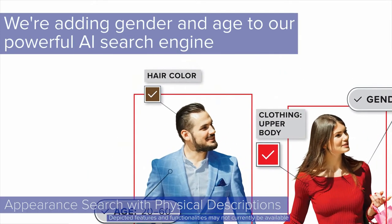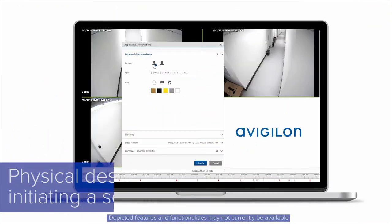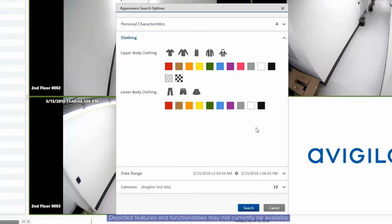We've expanded our deep learning AI search engine, Avigilon Appearance Search technology, to include physical descriptions when initiating a search, which we'll also be previewing at the show.